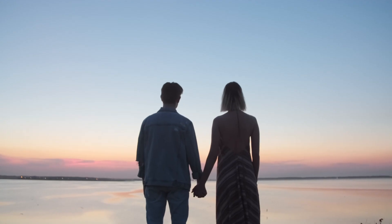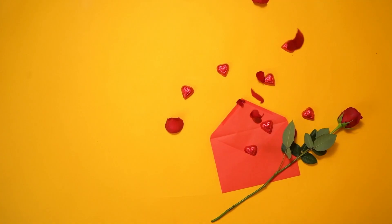Valentine's Day. A time of sharing, connection, love, grand gestures, big promises, and lovey-dovey nonsense.